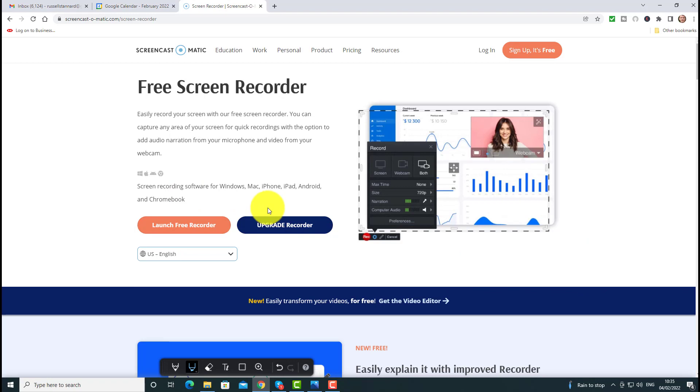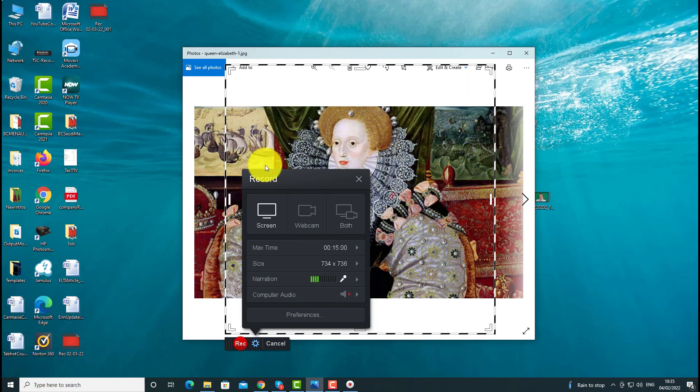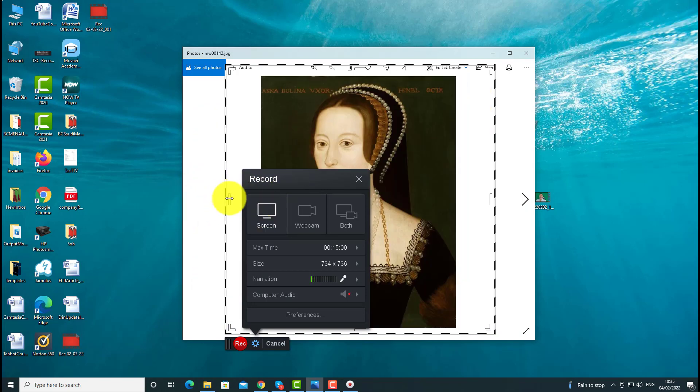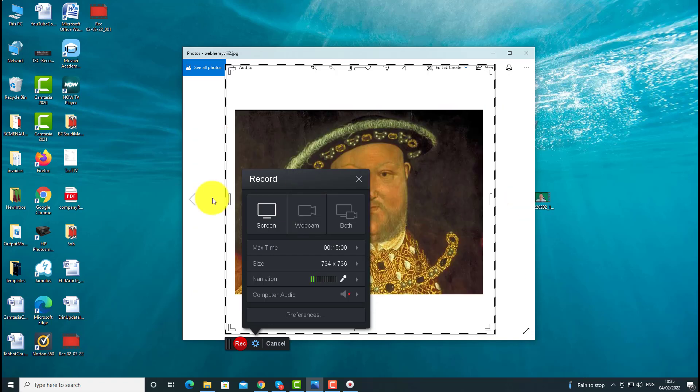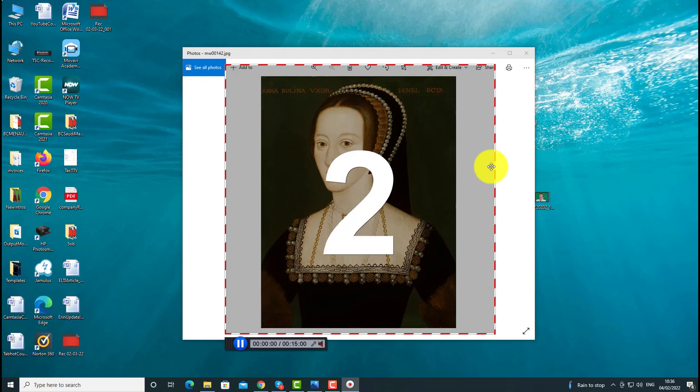Just one technology — so many things you can do with it. We're going to click on 'launch free recorder' and it launches a little recorder app. I'm going to minimize that screen and in the background I've got some pictures of the Tudors — monarchs in Britain during the 1400s and 1500s. I'm going to do a little video about the Tudors. I'm going to click on this button here to start recording — it records my voice as well. Imagine getting students to do this: talking over a picture or a series of pictures.